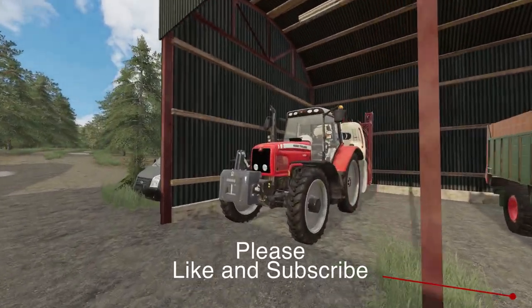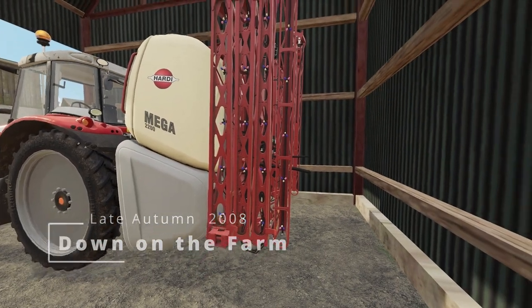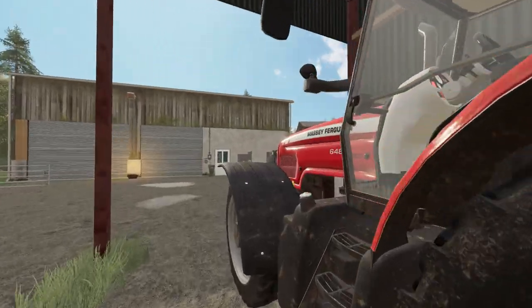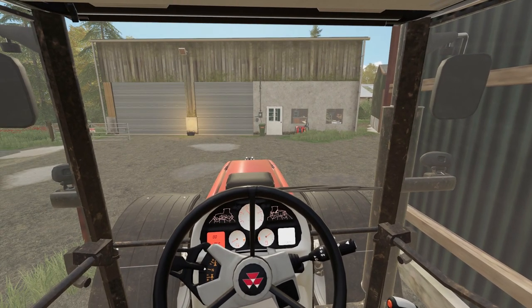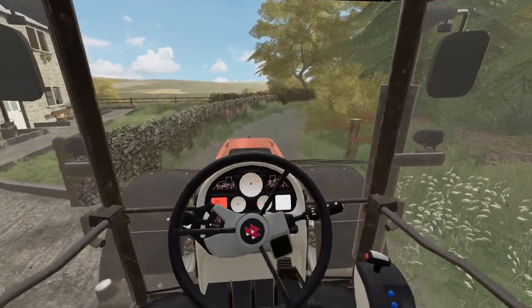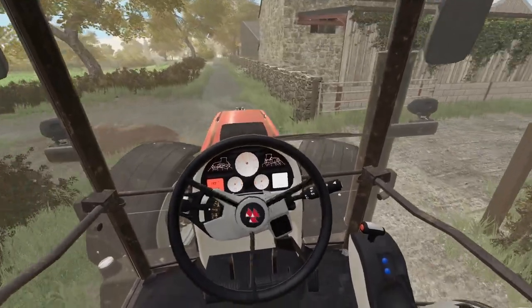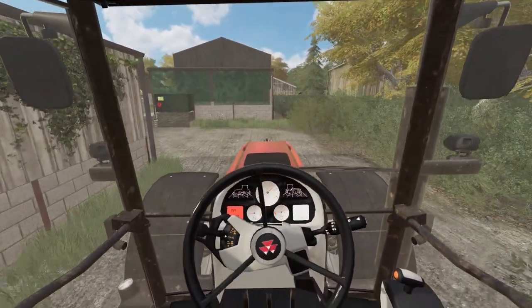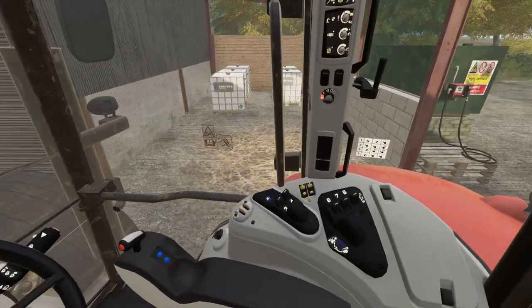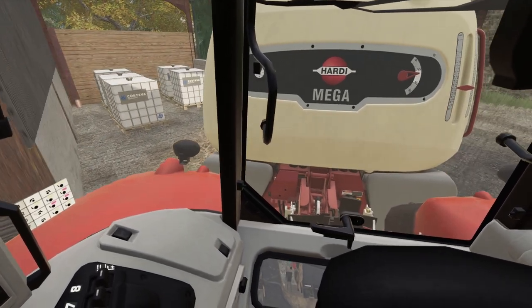Right, spraying today — we've got to do some weed killing. Better check this over before we start because it'll be the first time I've used it for a while. So we'll get round, get some weed killer in, and we can go and do all that rape field because it's got a fair amount of weed in it. Let's get her loaded.